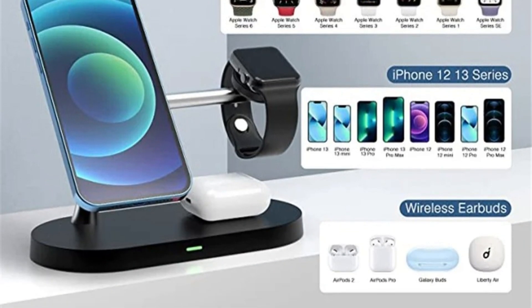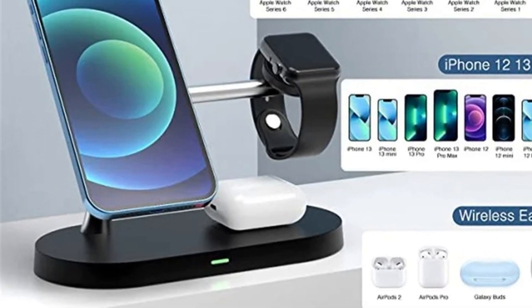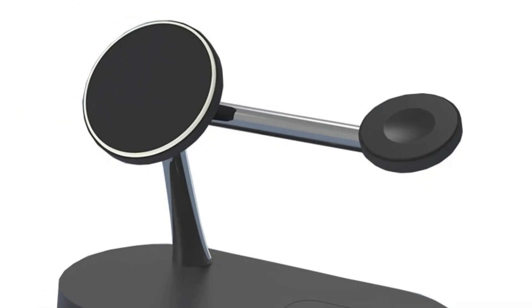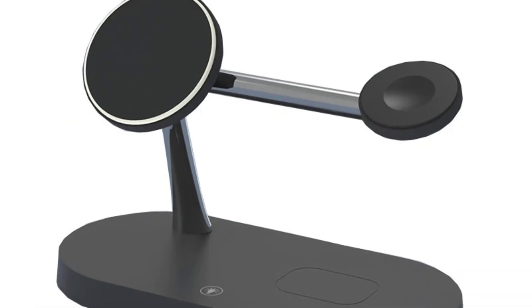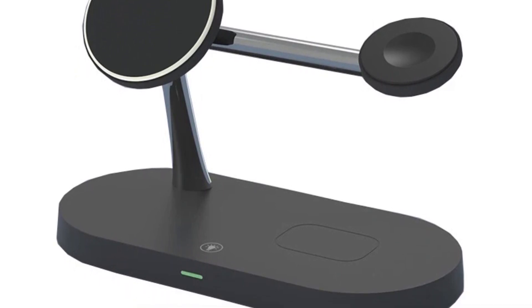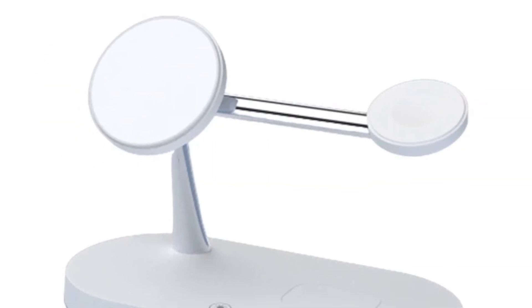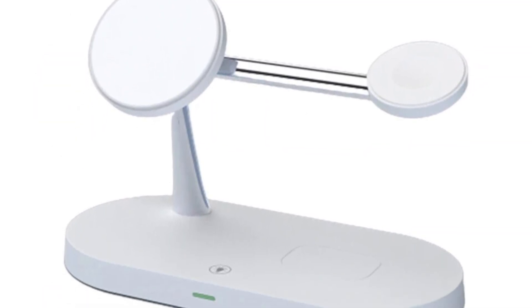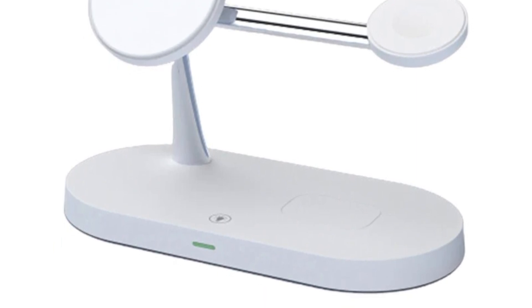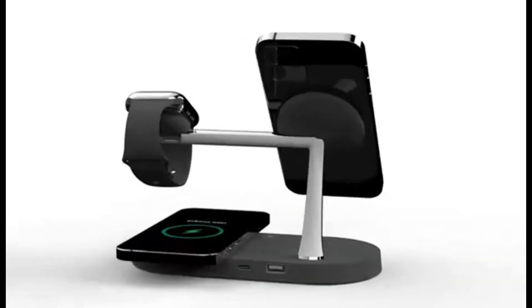Fast and reliable charging — speed and reliability are crucial when it comes to charging your devices. Equipped with induction USB fast charging technology, this charger stand delivers rapid and efficient charging for your iPhone, Apple Watch, and AirPods. Comprehensive device compatibility is designed with a wide range of Apple devices in mind. The sleek and functional design makes it a stylish addition to any workspace or bedside table.